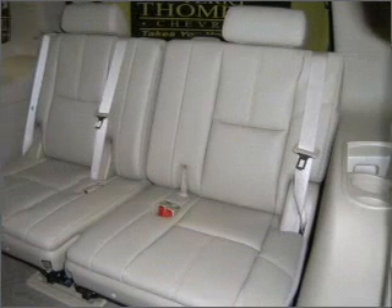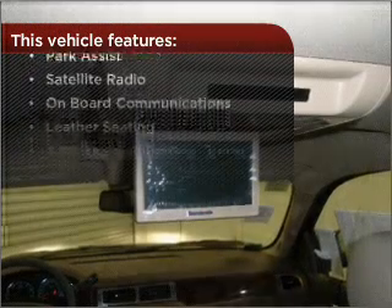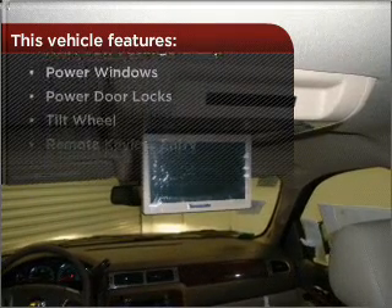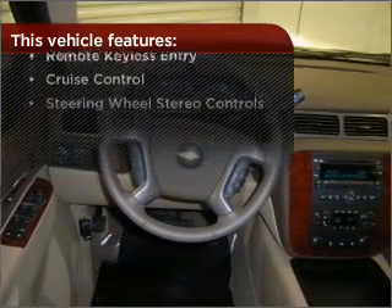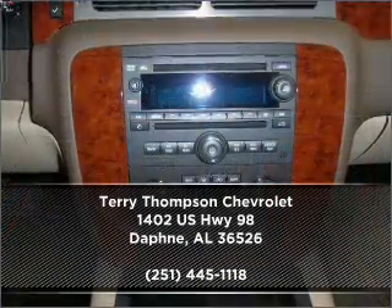Enjoy the ability to tilt your steering wheel to a comfortable angle. And this vehicle comes with a great list of added features that take your driving experience to the next level. Contact us right away and schedule a test drive.